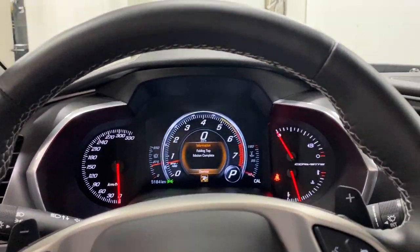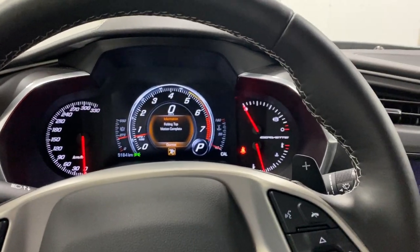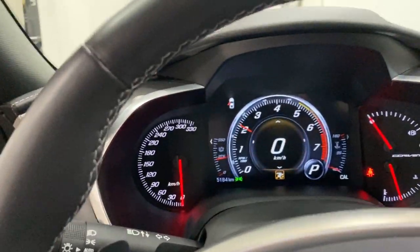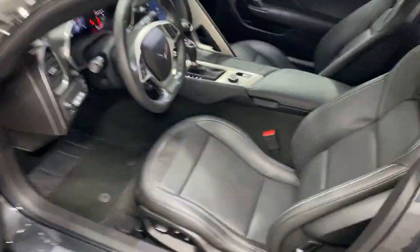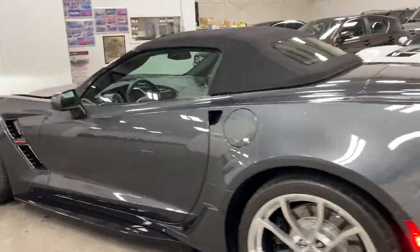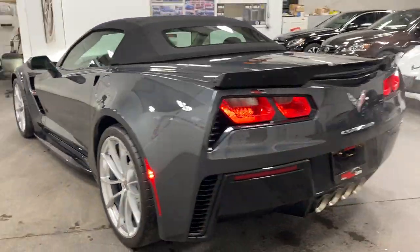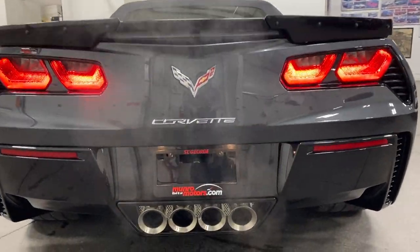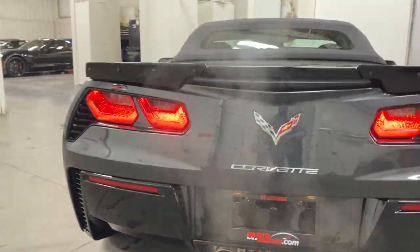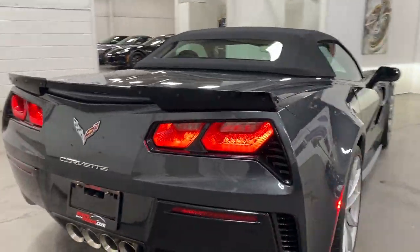I'll get out and show you the back of the vehicle with it running. Awesome. Listen to that — what a nice sound. What a great looking car, folks.